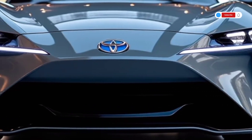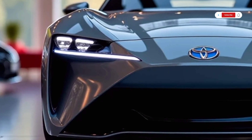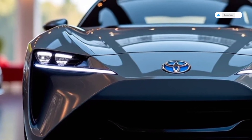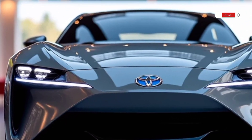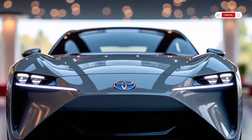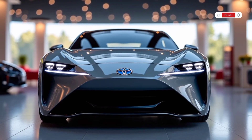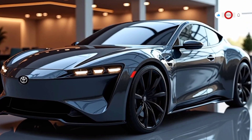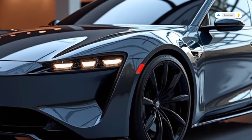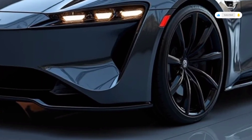Under the hood, the Mirai runs entirely on hydrogen fuel cells. This technology generates electricity through a chemical reaction between hydrogen and oxygen, producing zero emissions except for pure water vapor. This means the Mirai 2025 offers an environmentally-friendly alternative without sacrificing performance or driving range. It's a step forward in reducing greenhouse gases and dependence on traditional fossil fuels.